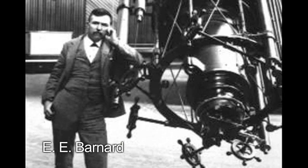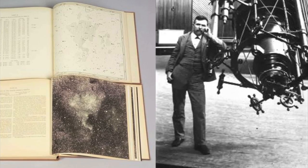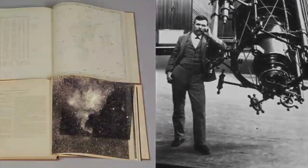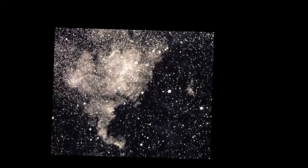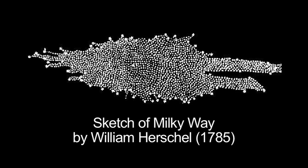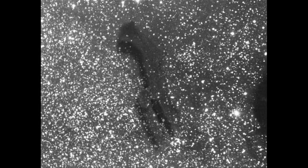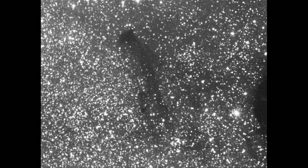Dr. E. E. Barnard made the first wide-angle photographs of our Milky Way at Lick Observatory in 1889. He saw dark regions visible among the mass of stars. Earlier astronomers thought these dark regions were simply areas where there weren't any stars. Barnard thought just the opposite — he thought that these empty areas were actually concentrations of matter blocking our view. He was correct.